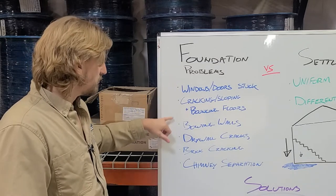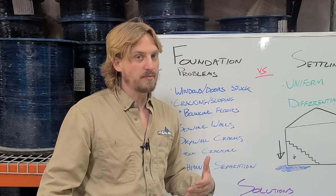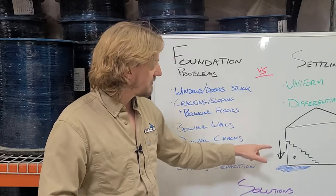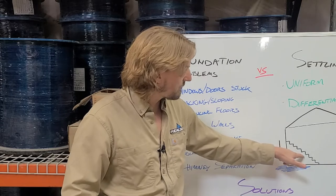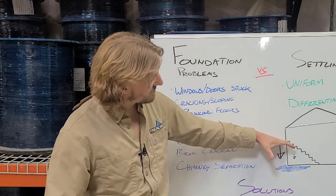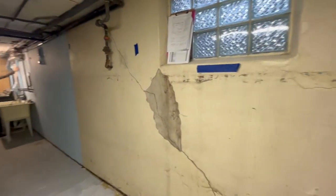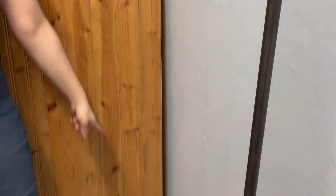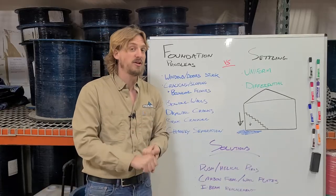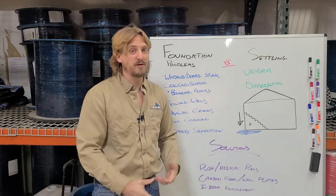You'll start to see issues from differential settlement such as windows and doors being stuck, cracking, sloping and bouncing floors, drywall cracking, and brick cracking. You can see I drew a little picture here — improper gutter and water management will cause a lot of these issues. You'll see stair-step cracking down the side of the brick fascia, indicating that section of the home has settled and sunk. You also get bowing walls and chimney separation.